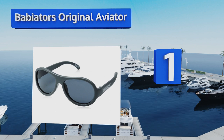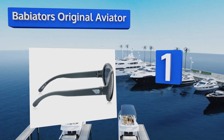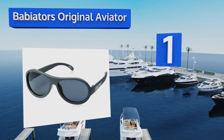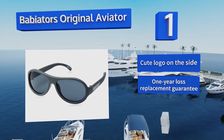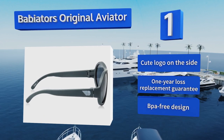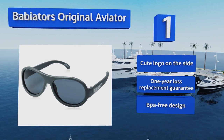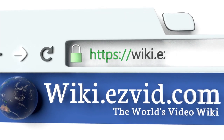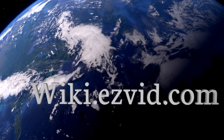Coming in at number one on our list, if your tot is rough on his shades — which he likely will be — that's okay, because the Babby Aviators Original Aviator have flexible rubber frames so your rambunctious one can play and tumble without fear of snapping these in half. They sport a cute logo on the side and are a BPA-free design. They come with a one-year loss replacement guarantee.